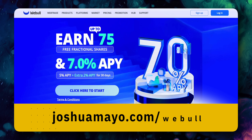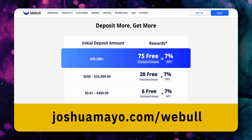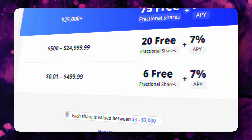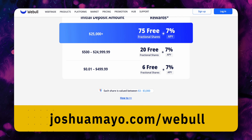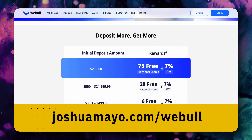Webull is an app I definitely wanted to include on this list. If you click on the Webull link down in the description and open an account and deposit just one penny, you'll get six free stocks valued up to $18,000 total. This is definitely worth signing up to — just make sure you click on the link down below to get this special offer.